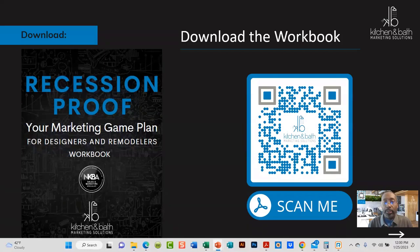We have a workbook here that you can download. Just use this QR code here and you can download the workbook, or if you are watching on the replay, you can just hit pause here so you can get access to the workbook. We have this code also at the end if you miss it as well.